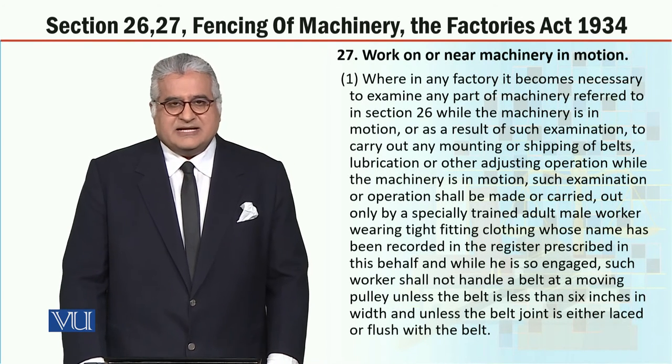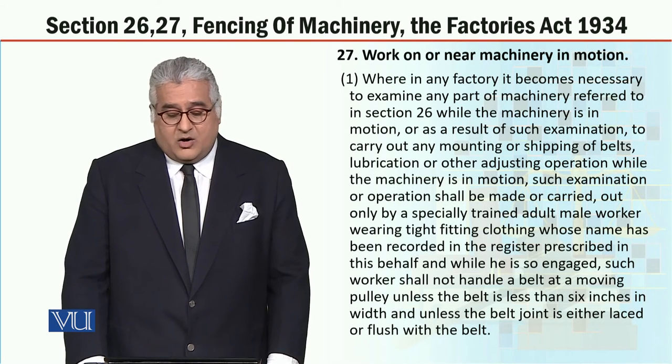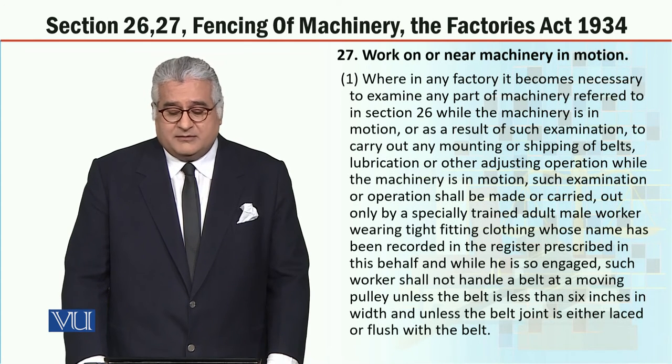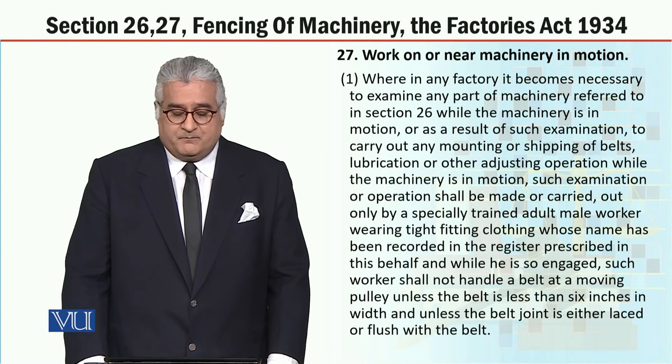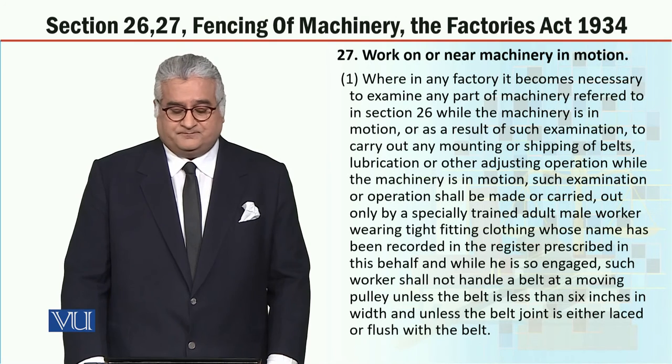Now let's discuss section 27, whose heading is: work on or near machinery in motion. Section 27, subsection 1.